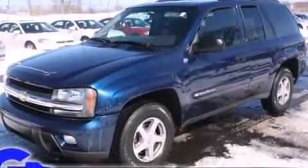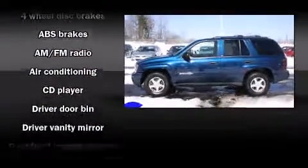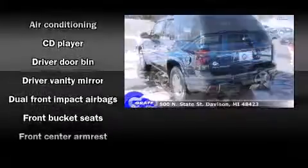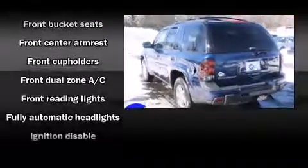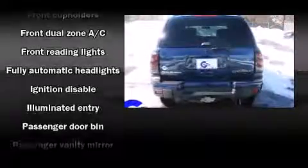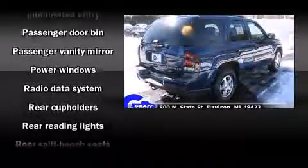Top features include front bucket seats, front and rear reading lights, front and rear cup holders, a tachometer, fully automatic headlights, and one-touch window functionality. Premium sound drives six speakers, providing you and your passengers a sensational audio experience.